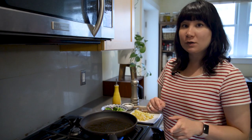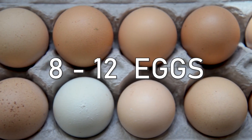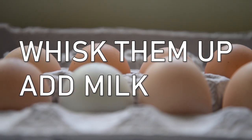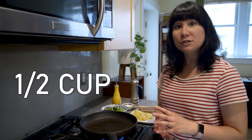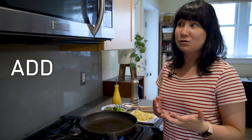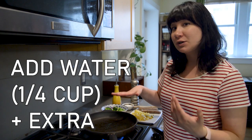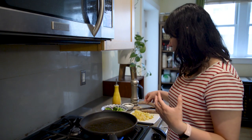While we're waiting for this to heat up, I've already whisked up some eggs. You need about eight eggs or so — if you have really large eggs, maybe six is enough. Whisk them up and add about a half a cup of milk, which is going to make your eggs really nice and fluffy. You could also use yogurt if you don't have milk. If you don't have either, water works too — maybe a quarter cup of water and an extra egg or two.